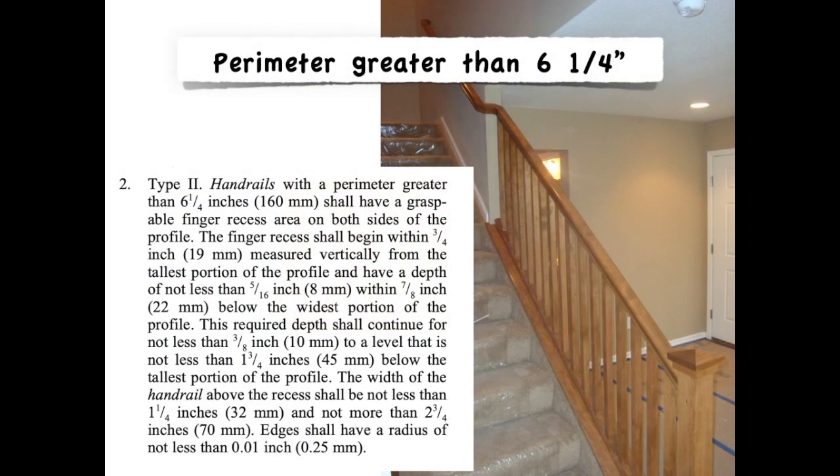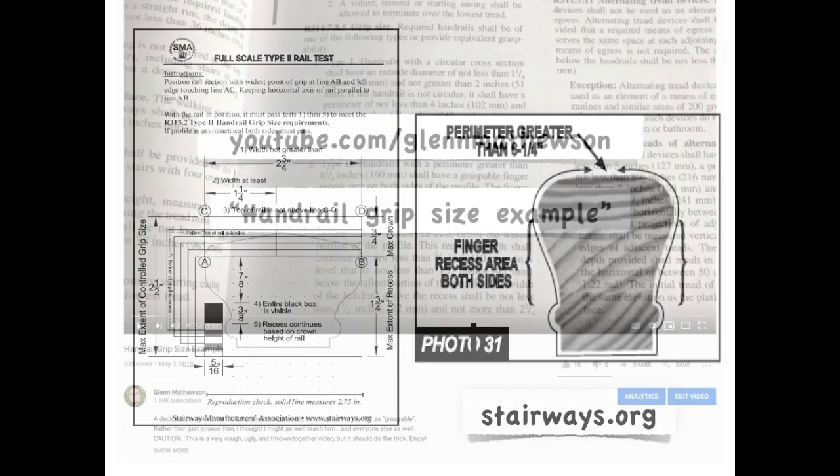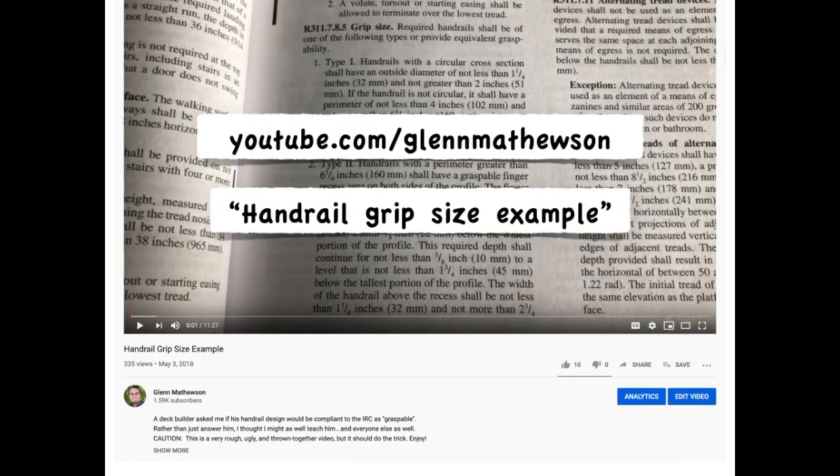There is a Type 2 handrail, which applies when perimeters are greater than 6¼ inches, but the code text gets pretty complicated. The Stair Manufacturers Association has a great handout that goes into depth about stairs and building codes, with great assistance for understanding this Type 2 handrail. There's also a link in the self-study portion of this course to a YouTube video of mine on this subject.